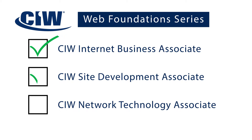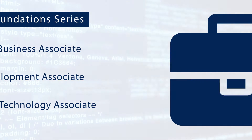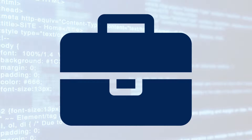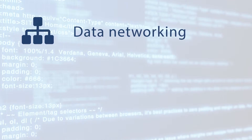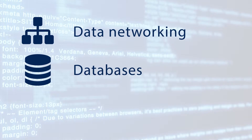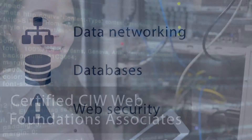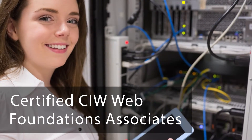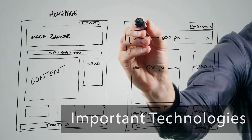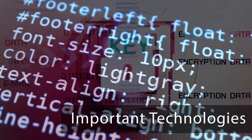Students who have completed all three CIW Web Foundation courses have a unique understanding of how to work effectively in today's business environment through a unique understanding of internet business, web design, e-commerce, data networking, databases, and web security. Once earned, certified CIW Web Foundation Associates have validated understanding of important technologies that affect virtually every business.